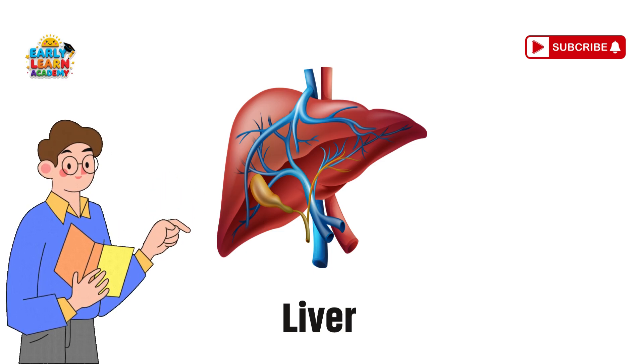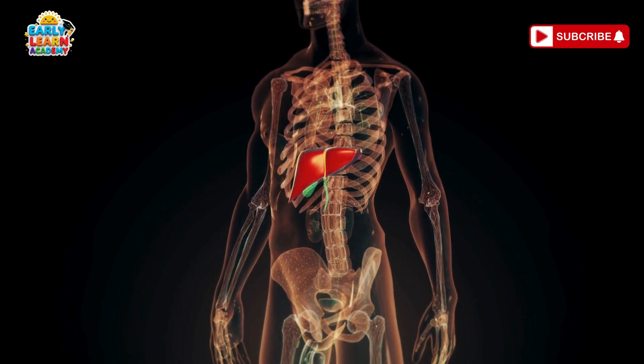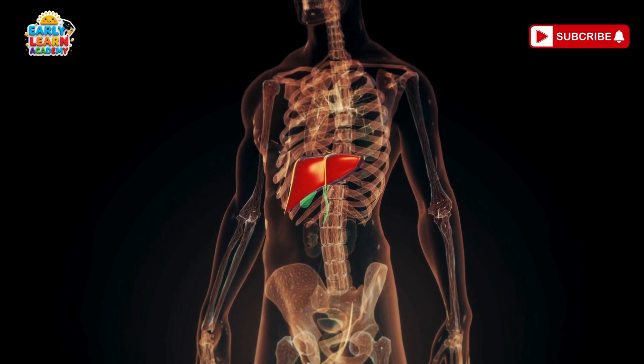Liver — the cleaning factory. Your liver is a super cleaner. It removes bad stuff from your blood and keeps you healthy.